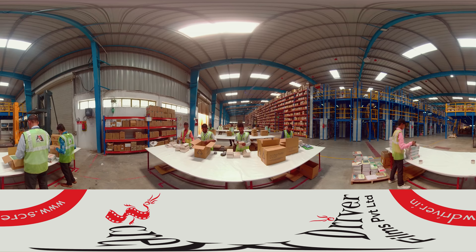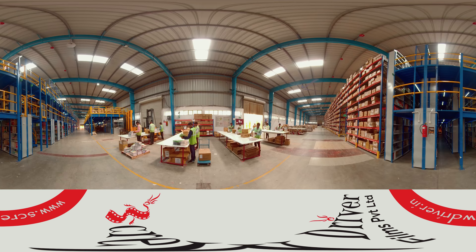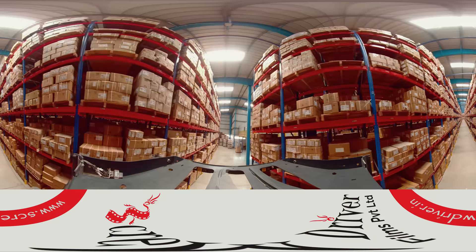Individual items and cartons are picked using scanners and re-verified at the time of packing. Each packed carton is assigned its unique carton ID along with the content list. A full-time inventory team conducts daily cycle counts using barcode scanners. The entire warehouse is equipped with Wi-Fi for wireless scanning.